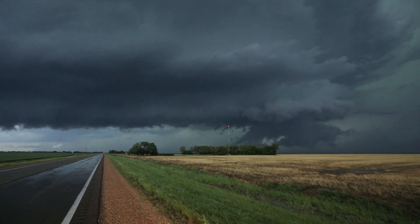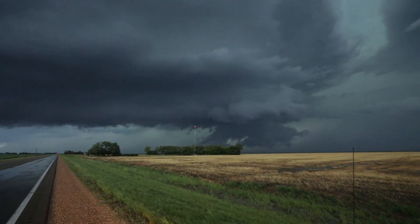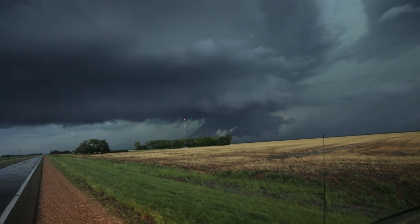Look at this storm, guys. This tornado-warned storm right now. Wow. Some very good circulation in there.